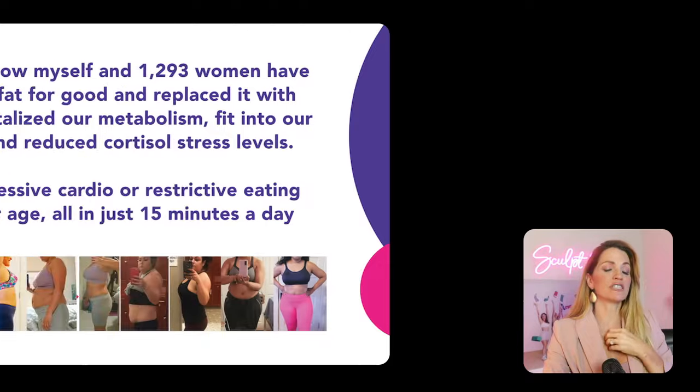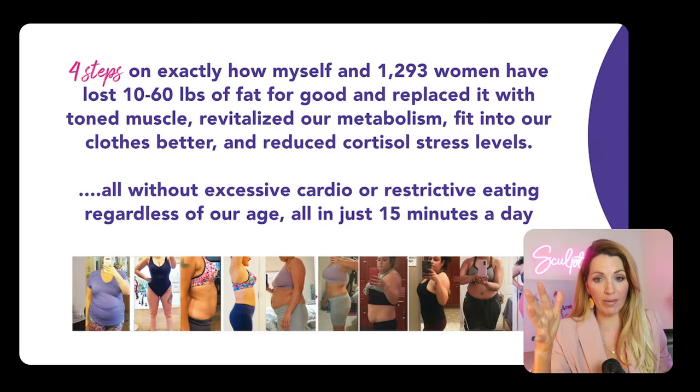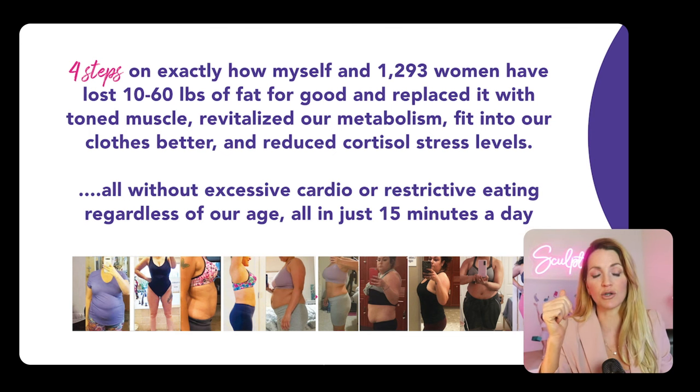Hi, this is Danita, and I'm excited to show you the four steps on how to lose that 10 to 60 pounds of fat for good.